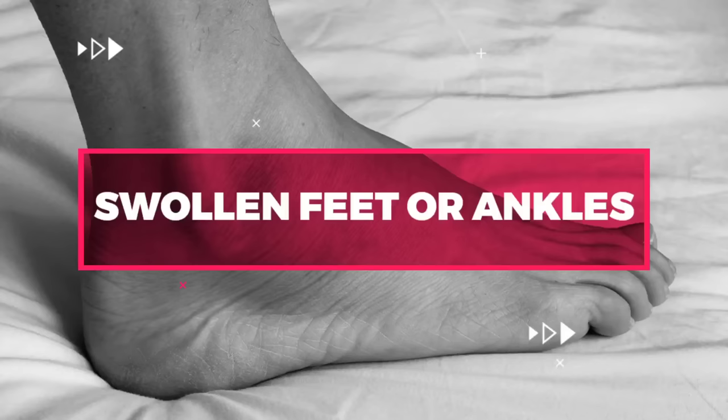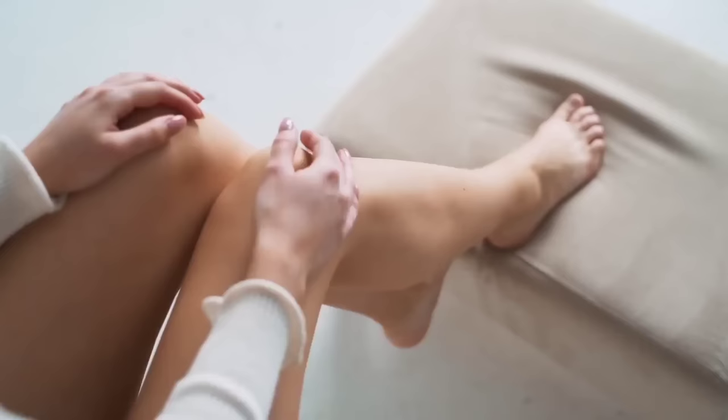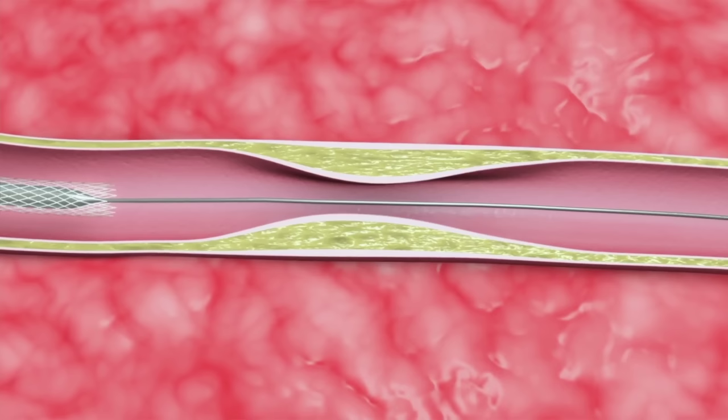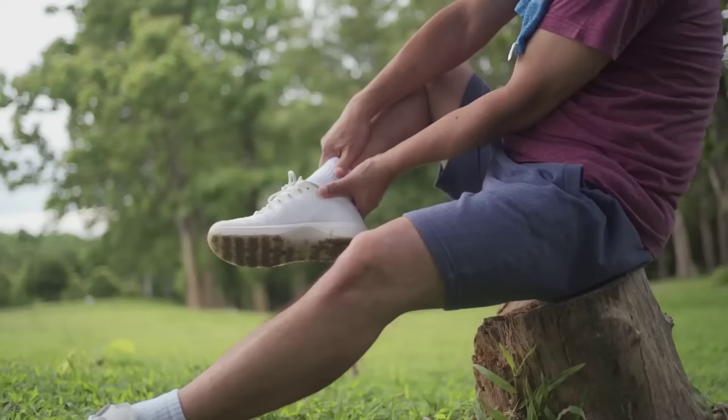Number 5: Swollen Feet or Ankles. Swollen feet or ankles can also be a sign of high cholesterol levels. When cholesterol builds up in blood vessels, it can reduce blood flow to the legs and feet, leading to fluid buildup and swelling. This symptom may be more noticeable after prolonged periods of standing or sitting, and may be accompanied by a feeling of heaviness or discomfort.